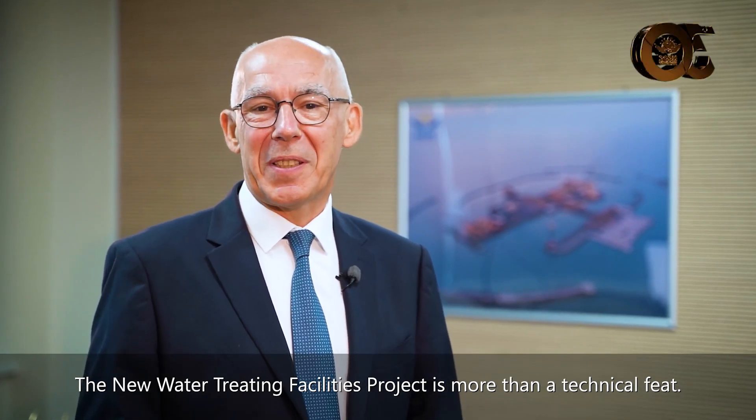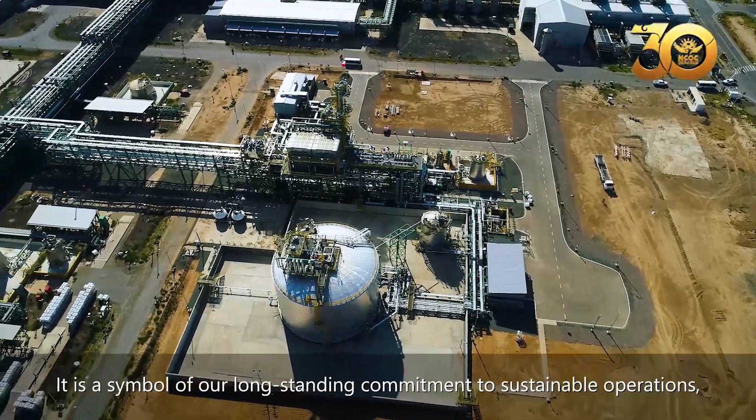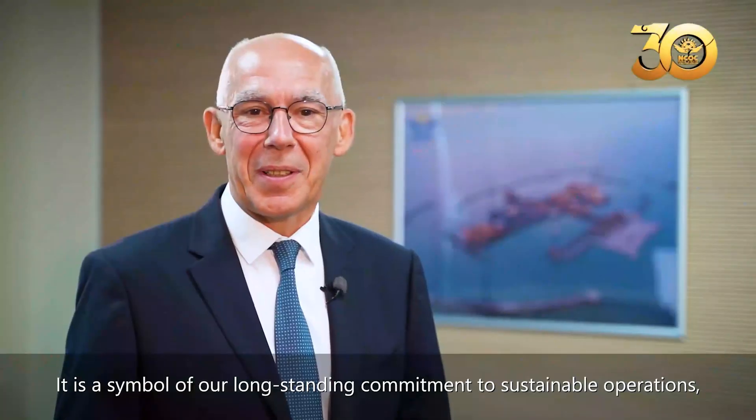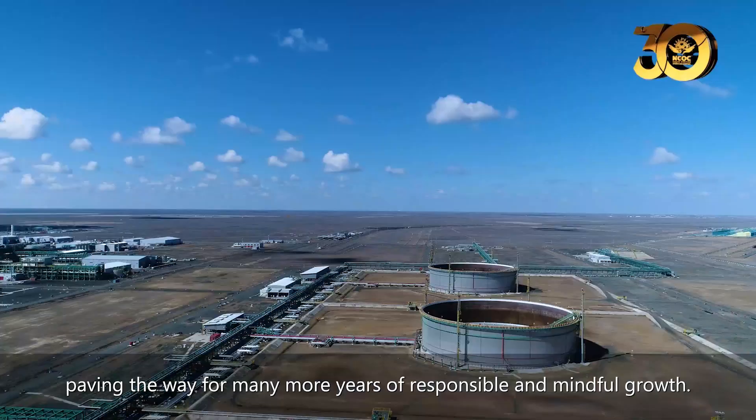The New Water Treatment Facility Project is more than a technical feat. It is a symbol of a long-standing commitment to sustainable operations, paving the way for many more years of responsible and mindful goals.